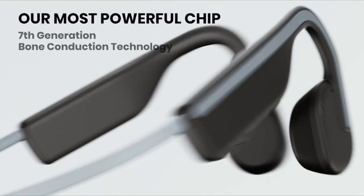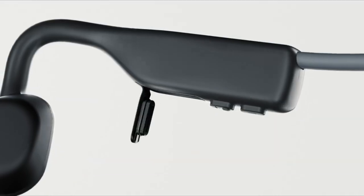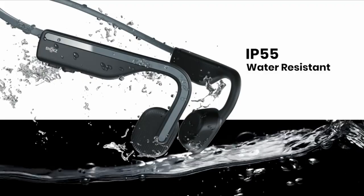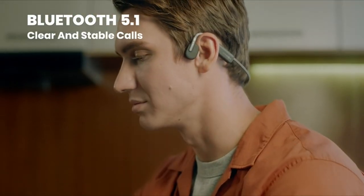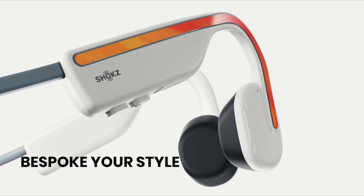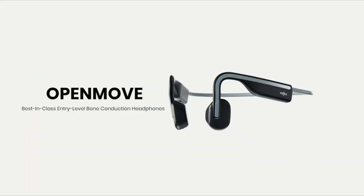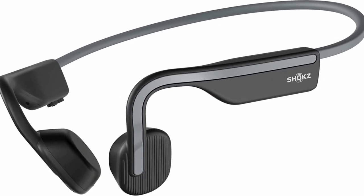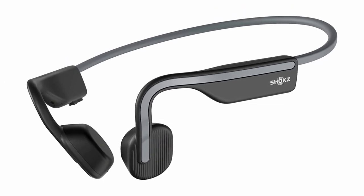Comfort is a priority for Shox as these lightweight headphones weigh next to nothing on your head. They also give you a secure fit with a durable aluminium frame. The open earbud design prevents ear fatigue by minimising contact with the ears. The flatter bud design keeps it from sticking out and gives you stronger vibrations when you amp it up for better audio. The premium bone conduction technology helps you stay aware of your surroundings, and it has a six-hour battery life which is perfect for daily use.